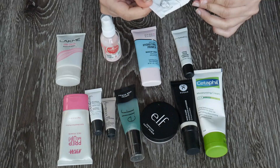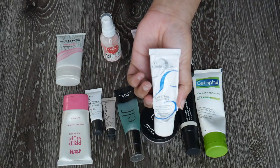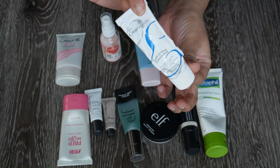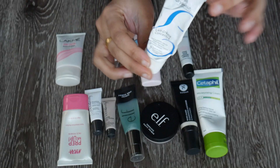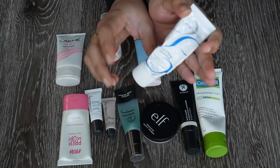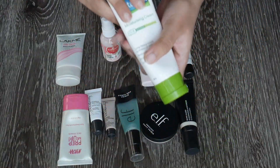The first one is the Embryolisse cream — this is something I got even before my wedding, so it's pretty old. I really really enjoy this cream and I've gone through quite a lot of it. I might repurchase it, but for now I'm going to get rid of this old one because it's extremely old.